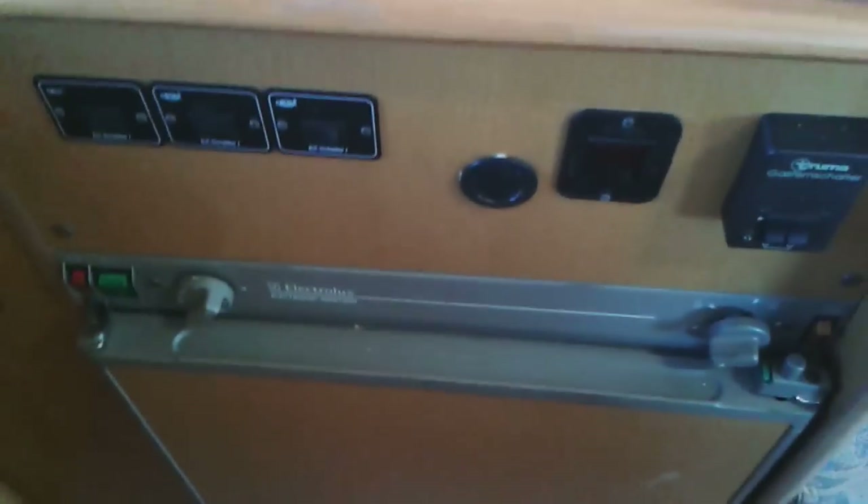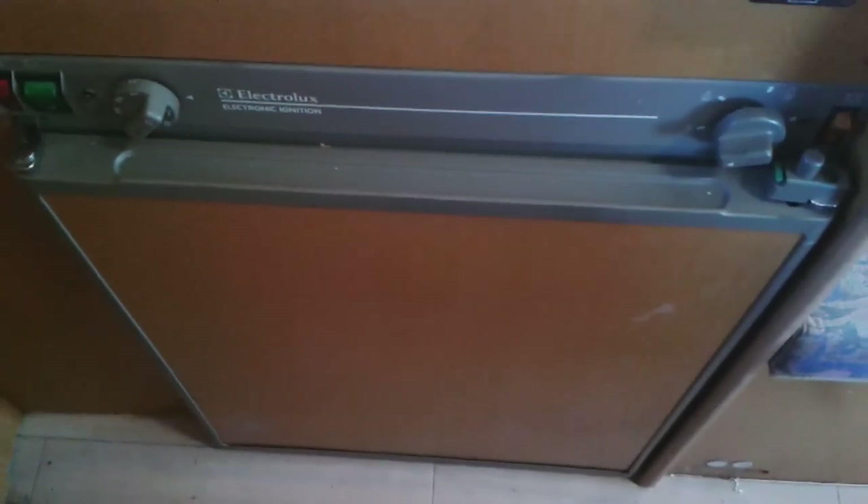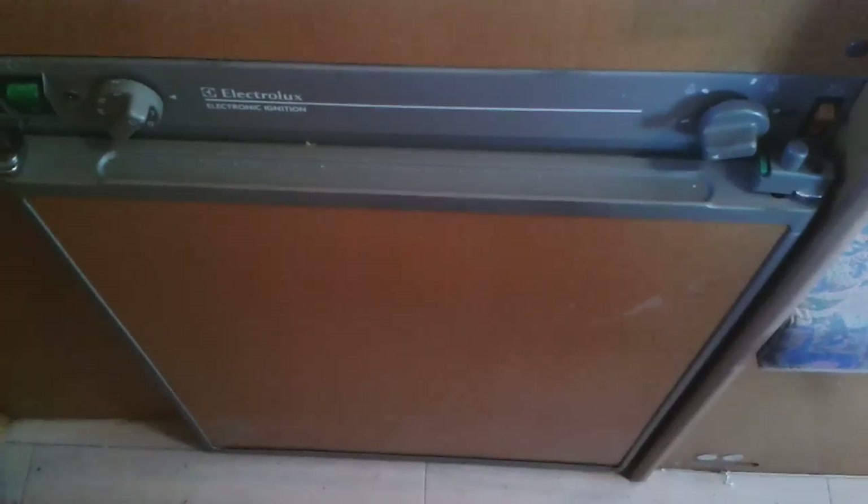There's more storage below the kitchen area. We've got a 12-volt switchboard for lighting, a hot water system, and a three-way fridge that runs on gas, 12-volt, or 240-volt power. There's also a double power point down this side of the van.